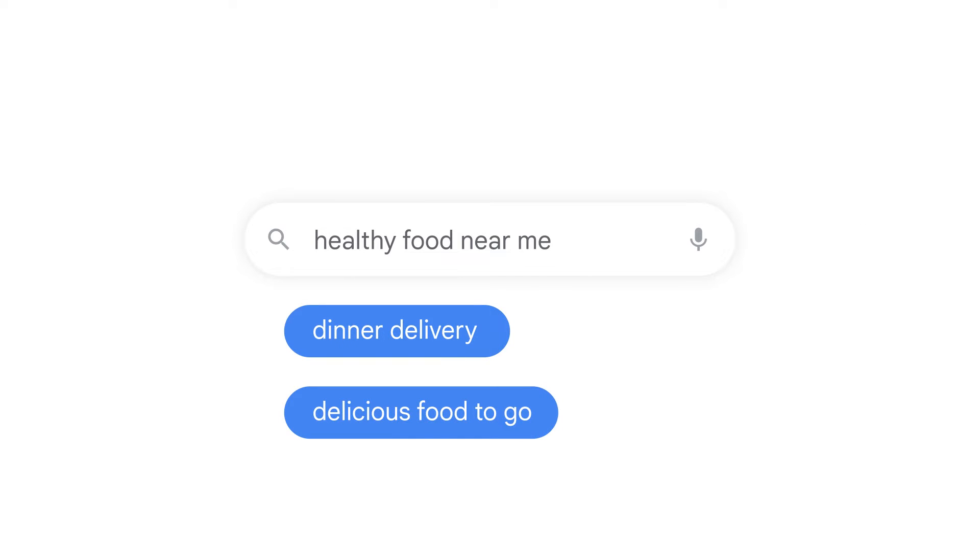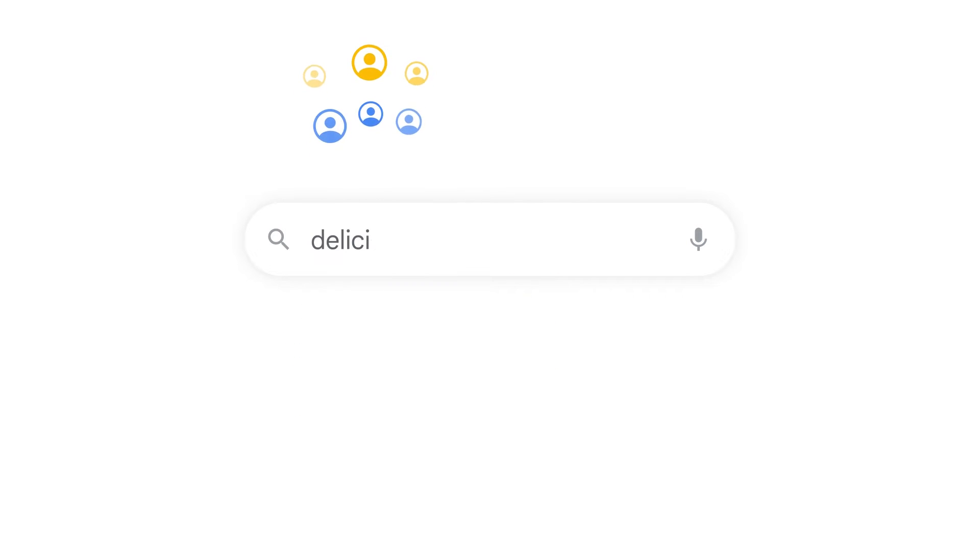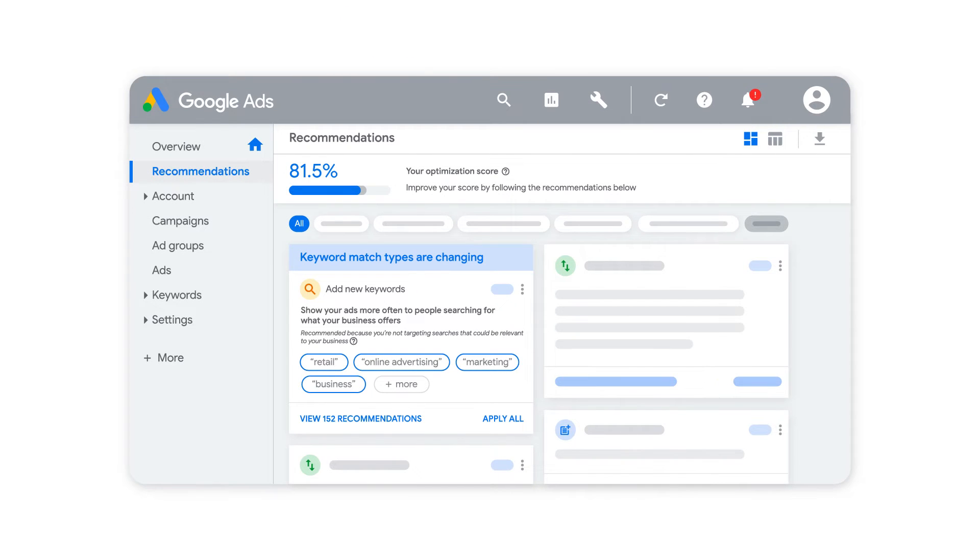The Add New Keywords recommendation makes it easy to reach more customers and grow your business with Google Ads. See this recommendation and others on your Google Ads recommendation page.